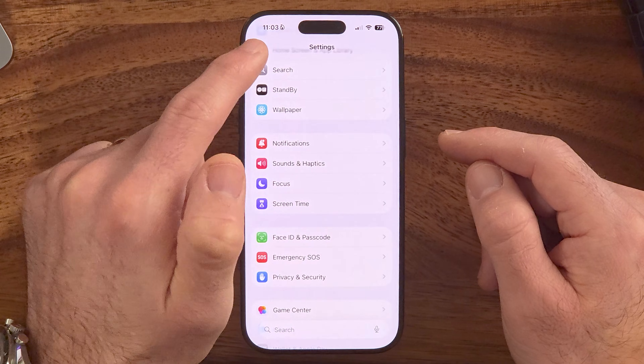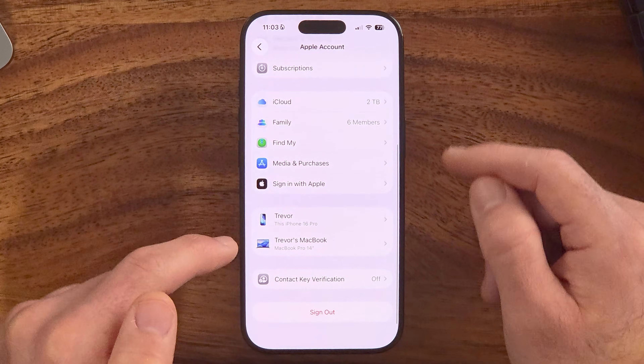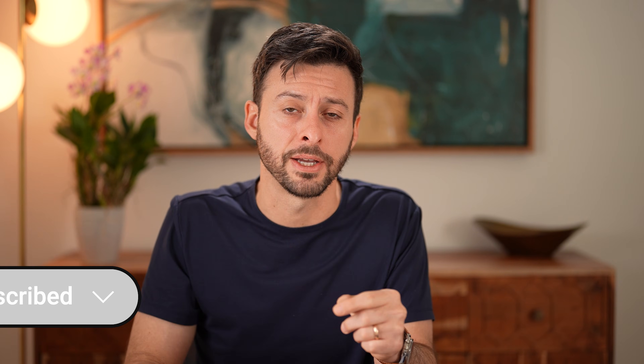Finally, go back to the very beginning of Settings and tap your name at the top. Scroll down and check the Devices section at the bottom. If there are any devices you don't recognize, tap on them and remove them from your Apple account — devices connected to your Apple account can access a lot of your information. I hope this helps; if it did, hit the Subscribe button below.